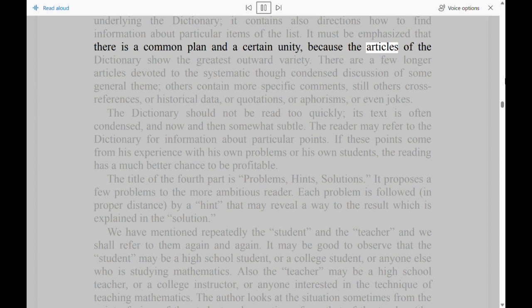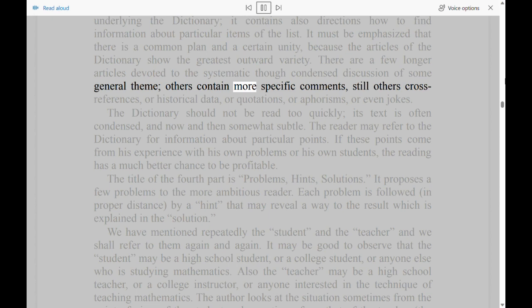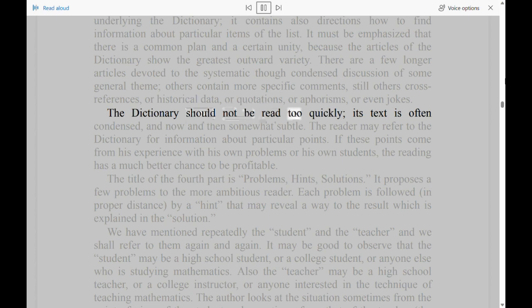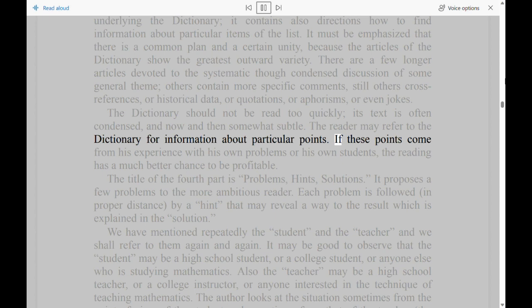It must be emphasized that there is a common plan and a certain unity, because the articles of the dictionary show the greatest outward variety. There are a few longer articles devoted to the systematic though condensed discussion of some general theme; others contain more specific comments, still others cross-references, or historical data, or quotations, or aphorisms, or even jokes. The dictionary should not be read too quickly; its text is often condensed and now and then somewhat subtle. The reader may refer to the dictionary for information about particular points. If these points come from his experience with his own problems or his own students, the reading has a much better chance to be profitable.